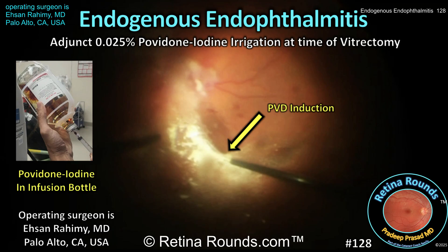Infectious endophthalmitis is a potentially blinding condition with varying degrees of severity depending on the organism involved. Typically, it is treated with a vitreous tap and injection of antimicrobial medications, with vitrectomy reserved for severe or recalcitrant cases.